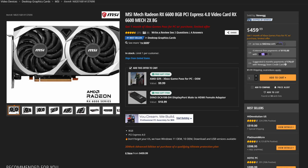Now for the moment everyone has been waiting for — the GPU. I chose the AMD RX 6600. I know this is not an NVIDIA GPU, but hear me out. AMD has really come a long way, and with their latest cards like the 6800 XT and the 6900 XT, they have really been getting a lot of praise, and rightfully so. Those cards are honestly amazing.